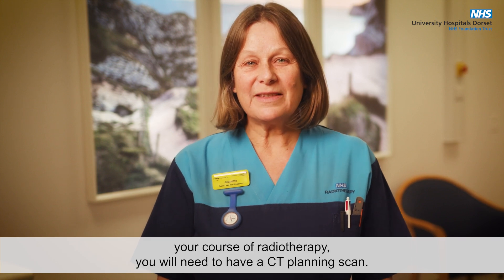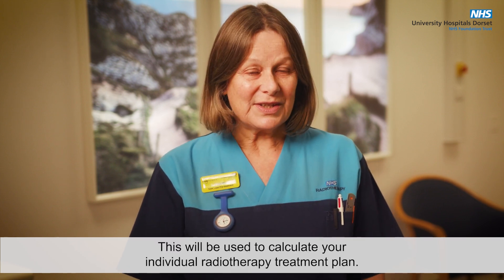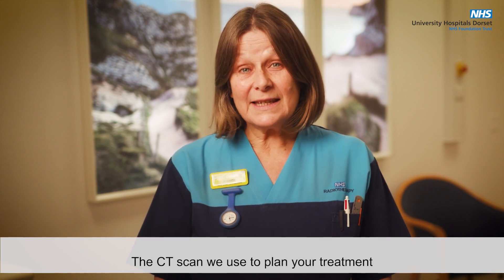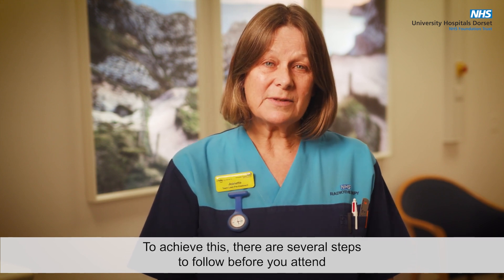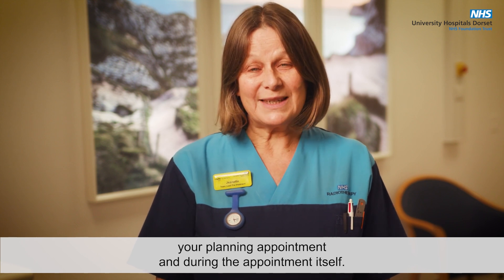Before you can start your course of radiotherapy you will need to have a CT planning scan. This will be used to calculate your individual radiotherapy treatment plan. The CT scan we use to plan your treatment must be done with your bladder full and your rectum empty. To achieve this there are several steps to follow before you attend your planning appointment and during the appointment itself.